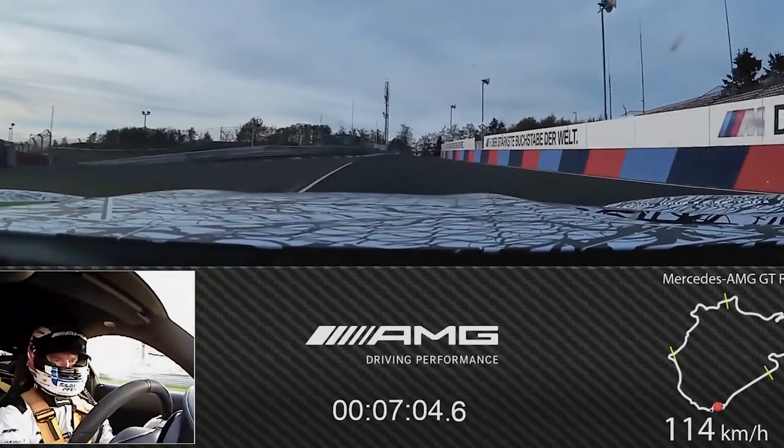It was a very successful day. 7:04.6 is the fastest time for an AMG on the Nürburgring Nordschleife, and it was a lot of fun.